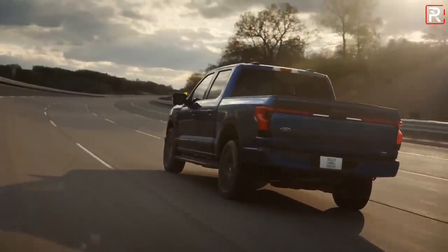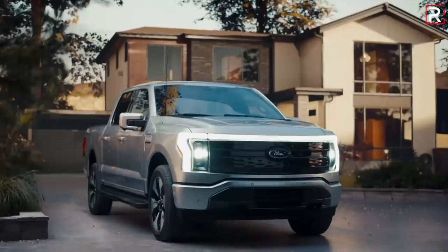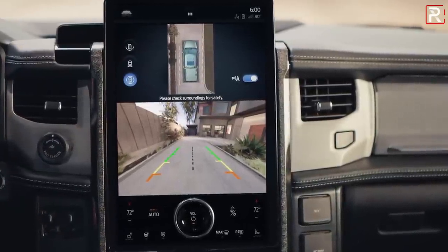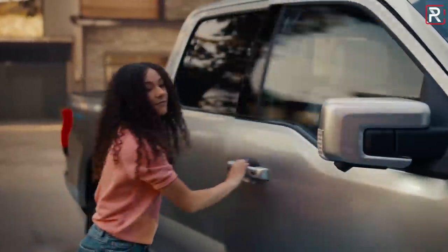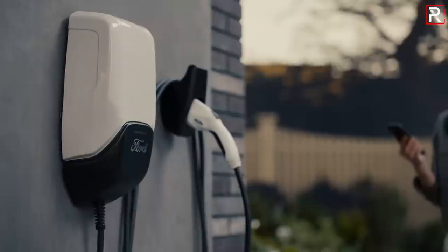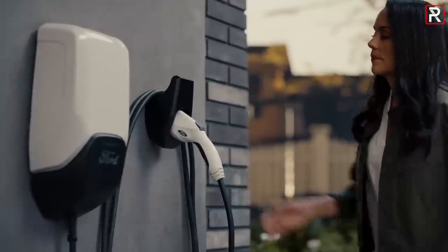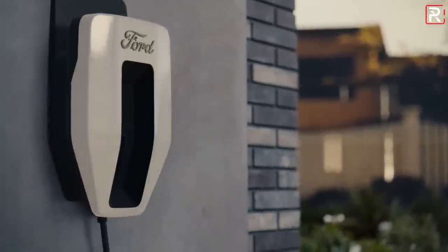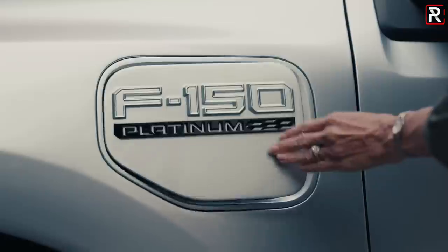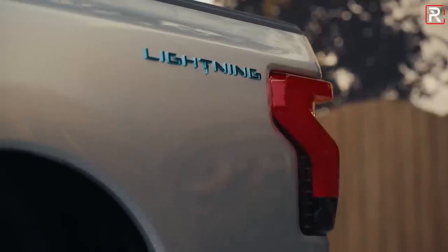In terms of charging — a very important factor for EV buyers — Ford says on a Level 3 fast charger it'll charge at a maximum of 150 kilowatts. You'll be able to go from 5% to 80% charge in roughly 41 minutes with the extended range battery pack. That's pretty competitive, although newer EVs with 800-volt systems can do that in about half the time. On a Level 2 charger at home, Ford says it'll take roughly overnight — about 10 to 12 hours depending on the battery pack size.